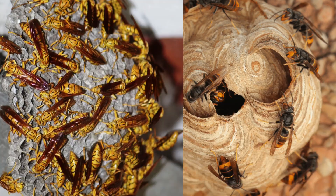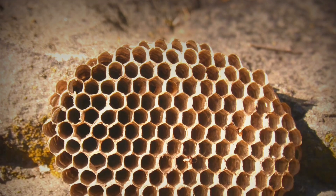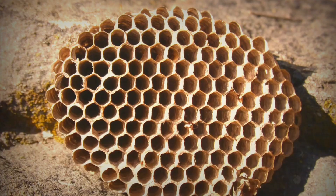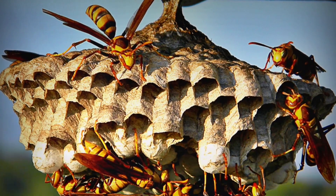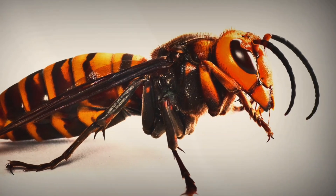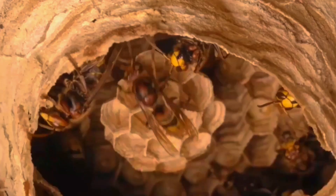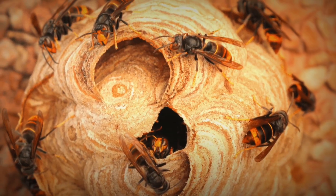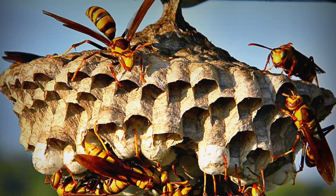Not all wasp nests look the same. Paper wasps build open nests — you can see all the hexagonal cells hanging beneath a single layer of paper. In contrast, hornets, like the Asian giant hornet, also known as the killer wasp, build closed nests covered with several thick layers of paper for protection. Hornet nests are usually round or football-shaped, while paper wasp nests are flat and open.